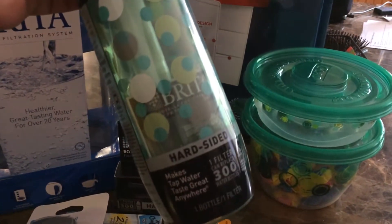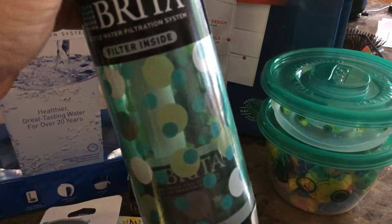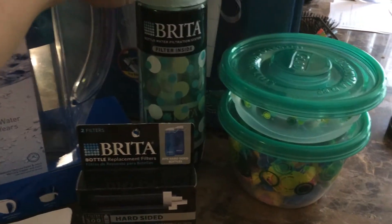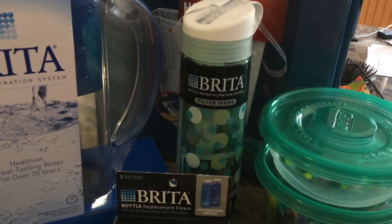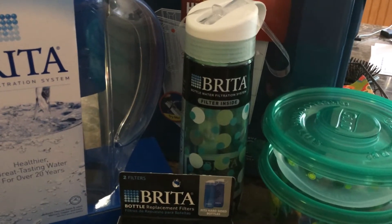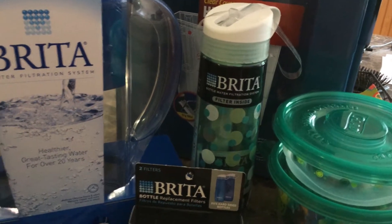It's great for college students because going from class to class, if you can't find a water fountain — and not all schools have them anymore — you just fill up your bottle at the sink and you don't have to be grossed out by all the things you would find in a college sink, because there's a filter.